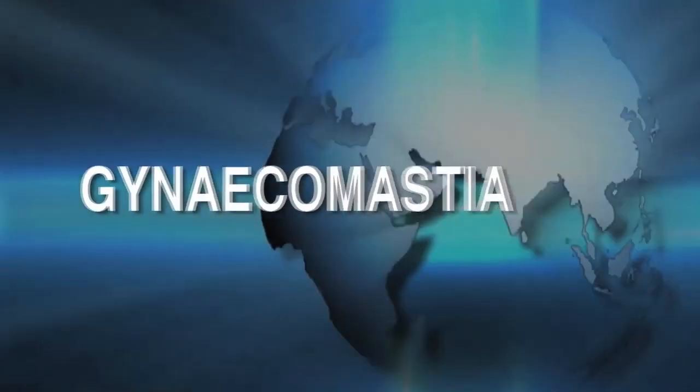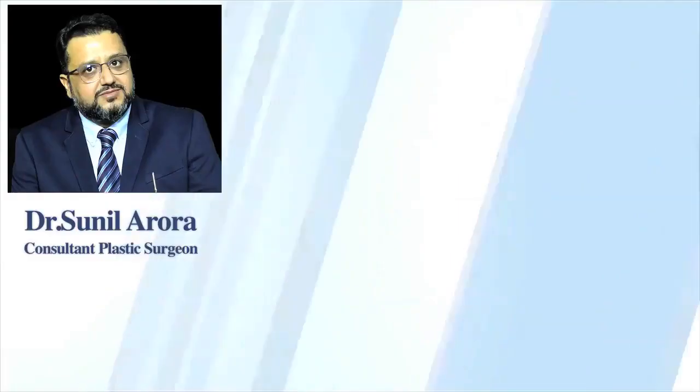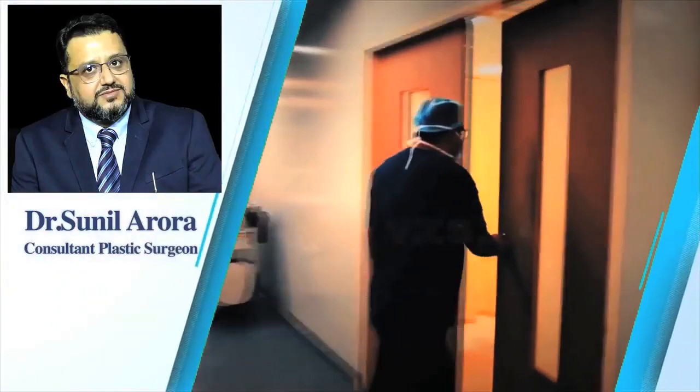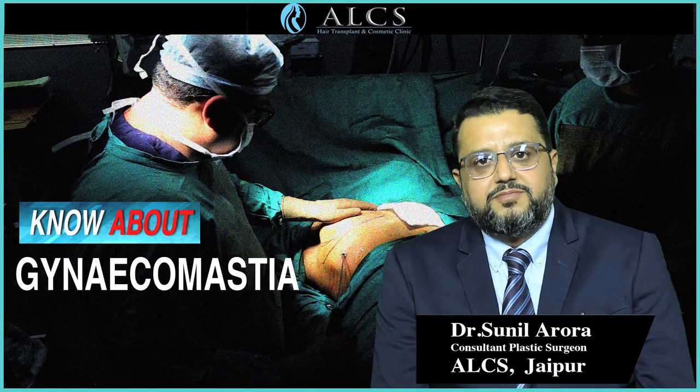Gynecomastia is a cosmetic surgery globally performed to correct bulging chest. Dr. Sunil Arora, plastic and cosmetic surgeon and founder of ALCS Clinic for Plastic and Cosmetic Surgery, speaks about this procedure.